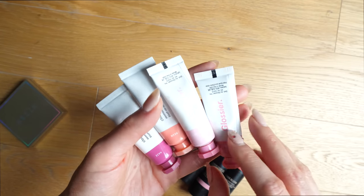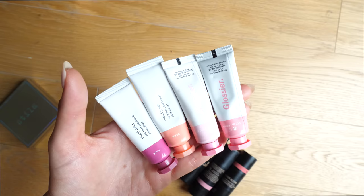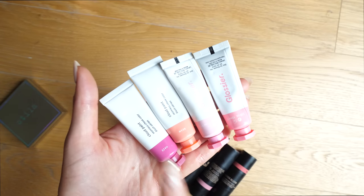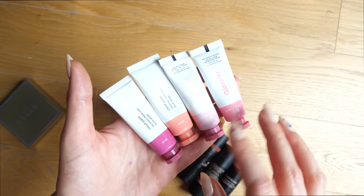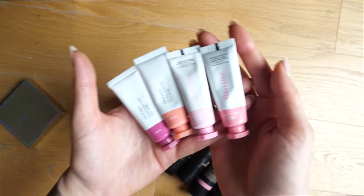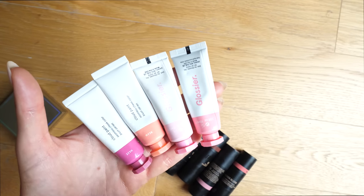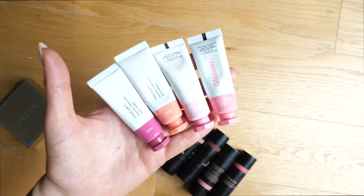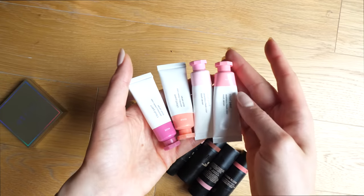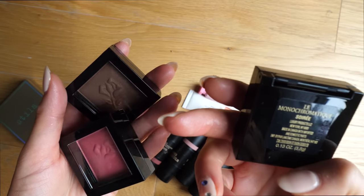Glossier Cloud Paints — another one of my favorite liquid blush formulas. I absolutely adore these and they're really easy to use. What I also really like is that because they are liquid, you can very easily mix them together to create your own unique shades, which is just really fun and makes them really versatile. You could use these all over the face too — on the cheeks, lips, eyes, really wherever you want. Obviously going to be keeping these.